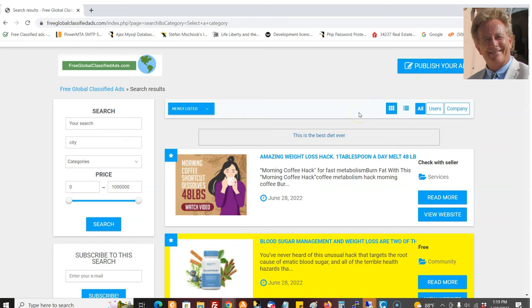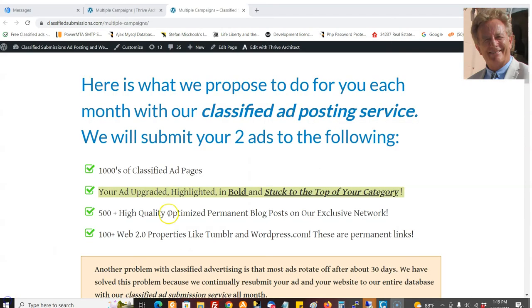That's in addition to everything else we're doing for you. We've got the upgraded ads, we're constantly promoting the free ads, we've got the login ads, and we'll even create a blog post and submit it to hundreds of our private blogs to help you get some SEO. We'll create a blog post for you and send you the live links of the blog post.